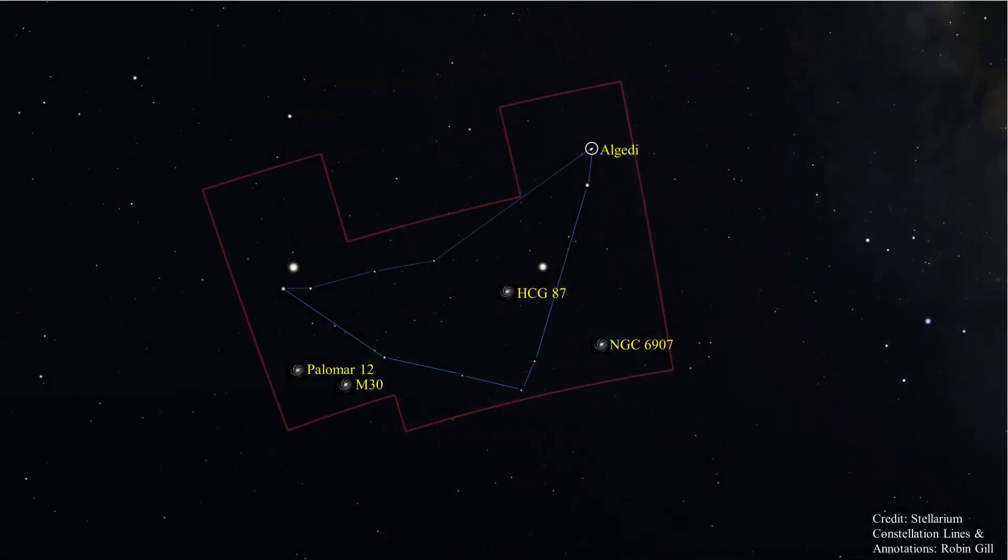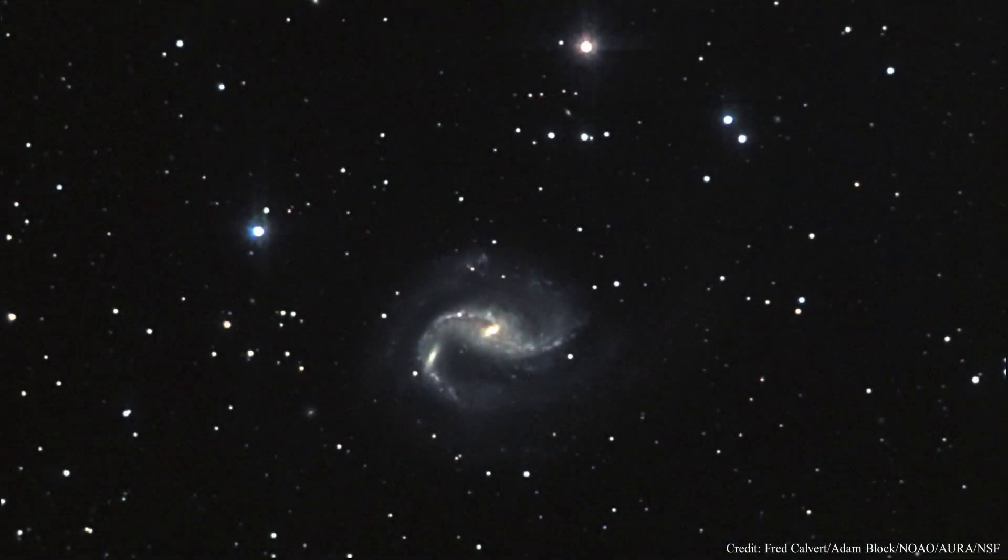Our last deep sky object is NGC 6907, a large open-faced spiral located 120 million light years from Earth. NGC 6907 is considered a grand design spiral galaxy, a galaxy with prominent and well-defined spiral arms that wrap far around the galaxy. The inner arms surround a bar, making this a barred spiral galaxy. NGC 6907 interacts with galaxy NGC 6908, which is superimposed on the eastern arm of 6907 — it's the bright spot on the left arm. It was believed for some time that 6908 was actually a part of 6907, but when observed in the infrared it became apparent that it was a different galaxy. NGC 6908 passed through the disk of 6907 about 5 million years ago, leaving a gas bridge between the two.